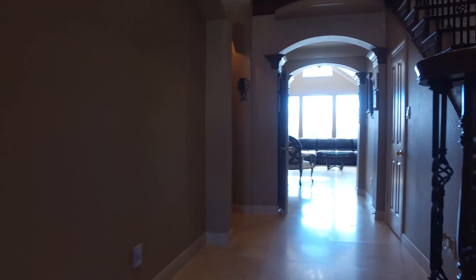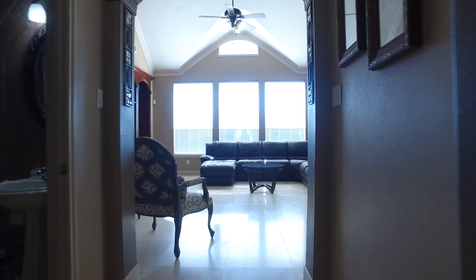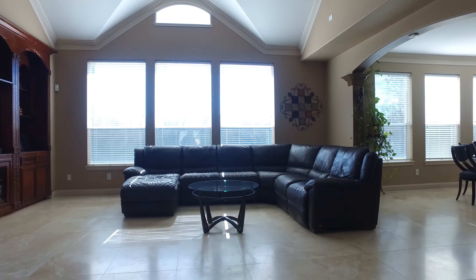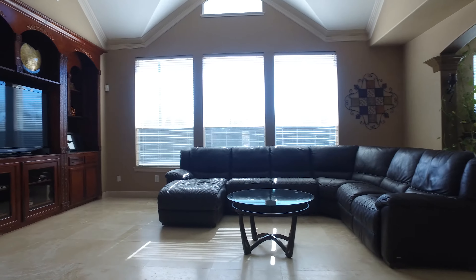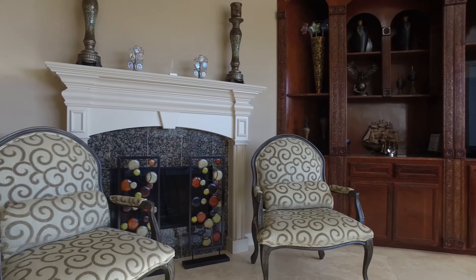Ceramic tile flooring takes you past the staircase into a large foyer, passing a half bathroom into an inviting family room, with a custom-built entertainment center that is exquisite just next to the fireplace.